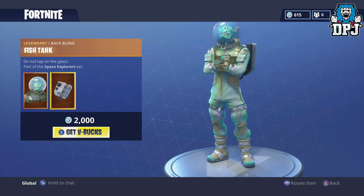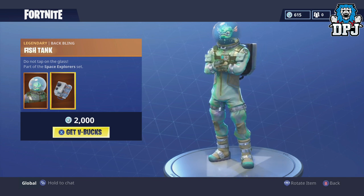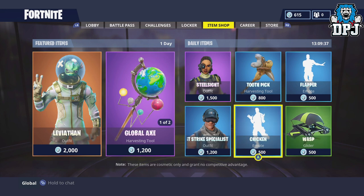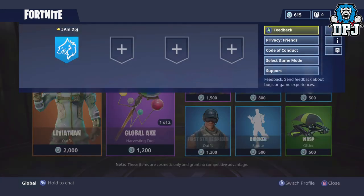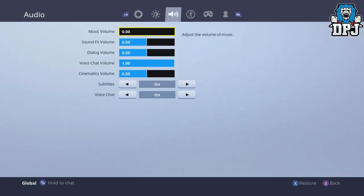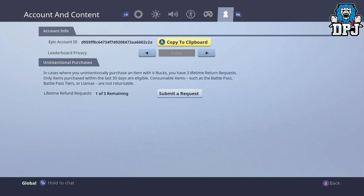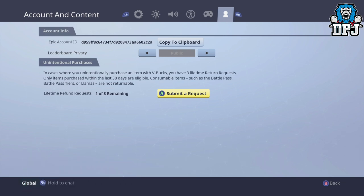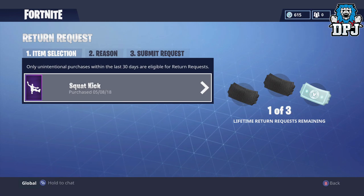A feature which once came but was taken away by Epic is back: you can now return items you have purchased. You have three free lifetime return requests, and it only applies to items bought within the past 30 days. To trade items back for V-Bucks, press your start or menu button, go to settings, and scroll to the very end where you'll see 'unintentional purchases.' Note that consumable items such as the battle pass, battle pass tiers, and llamas are not refundable. It's a shame it doesn't cover all items since playing the game — you only have three requests anyway, so what difference would it make?